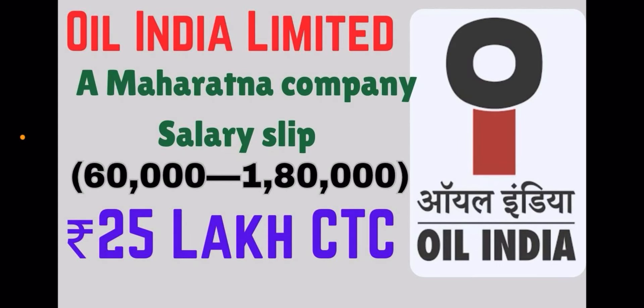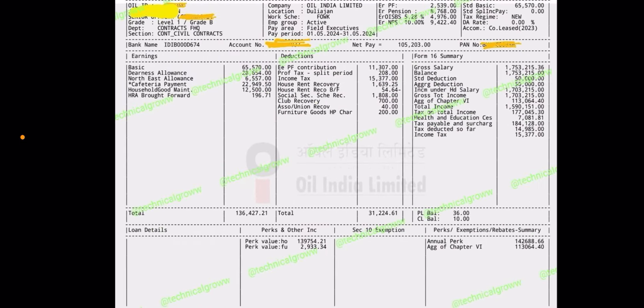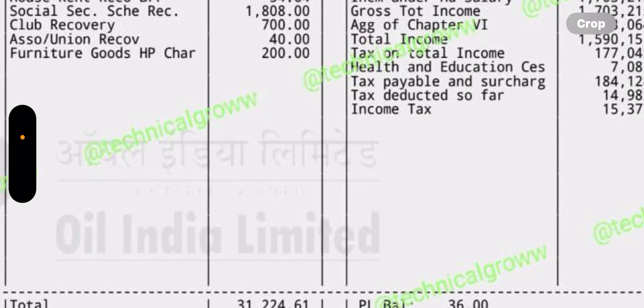Hello everyone, welcome to my channel. Today we are going to discuss Oil India Limited. We are going to discuss the salary slip from the 2020 recruitment, shared by one of our subscribers.